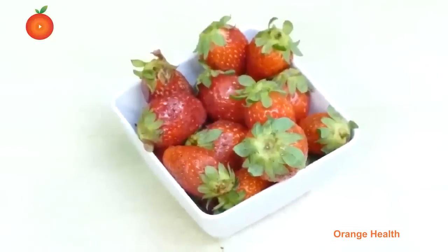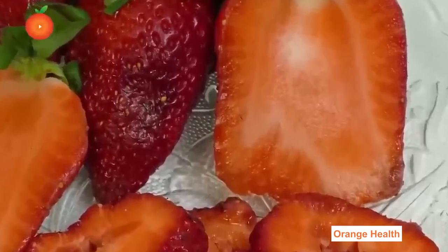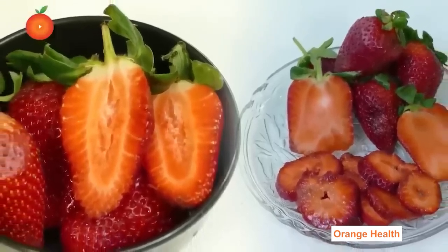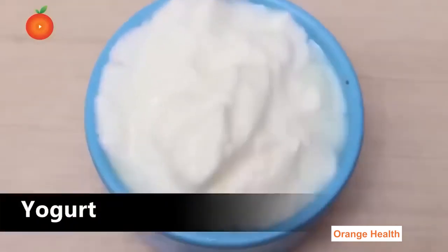Strawberries: Strawberries improve immunity and support the nervous system. They are known as a superfood for their antioxidants and flavonoids that combat free radicals.